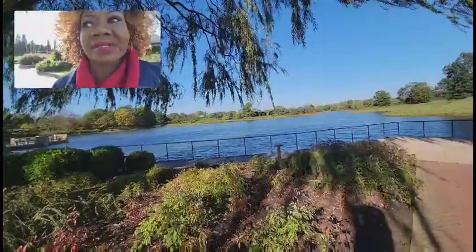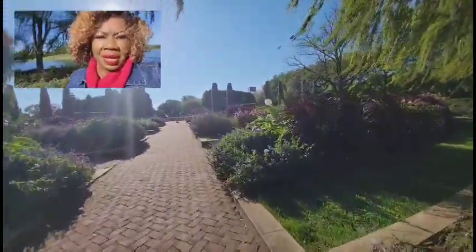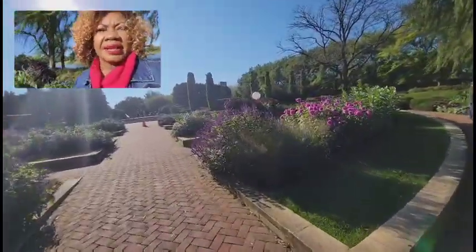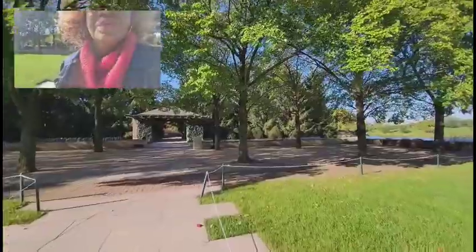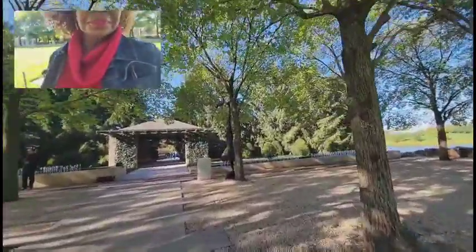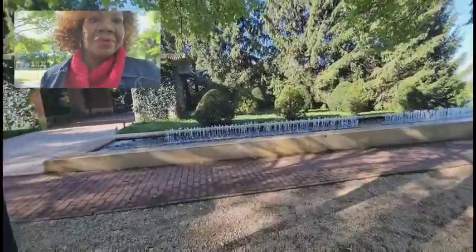Look how gorgeous that is — look how pretty this is. It's a little cool out today, very much cool. But it's still a nice day. The sun is shining very bright, so that makes it a little bit better. Here's another little gorgeous thing right here — it's a little water fountain here. Can you see it? Yes, it is gorgeous.